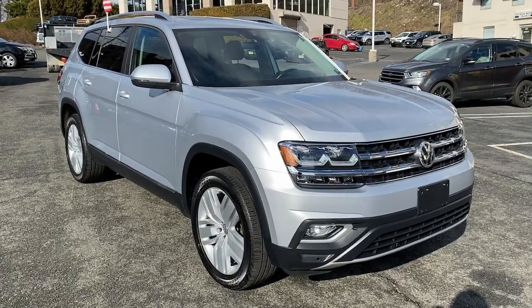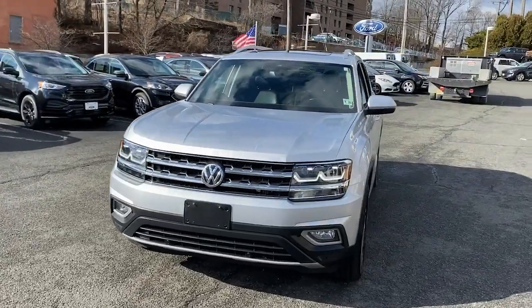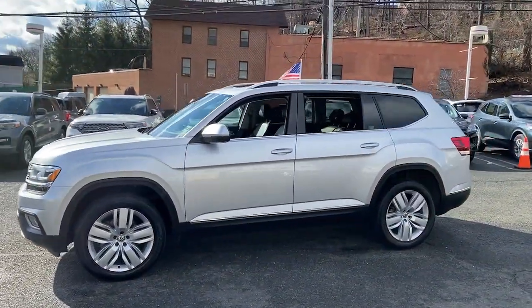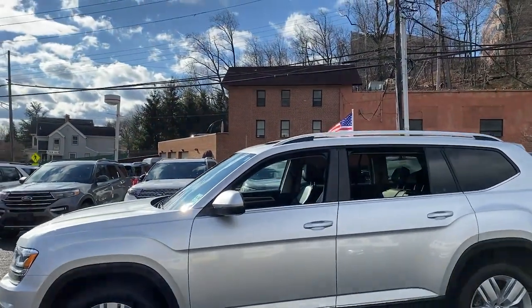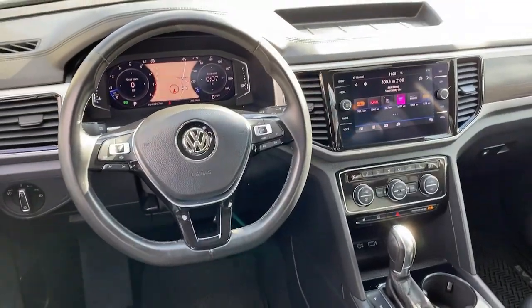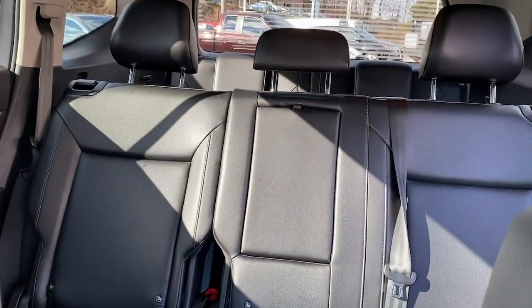Look no further than the 2019 Volkswagen Atlas. With less than 40,000 miles on the odometer, this vehicle provides excellent value. Explore your world with confidence in this solid, tech-savvy Atlas. It leverages advanced safety and connectivity tech to keep you secure and entertained, while its spacious, comfortable cabin lets you relax and enjoy the ride.